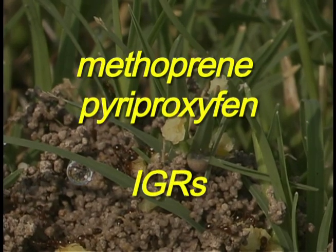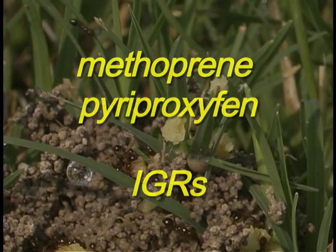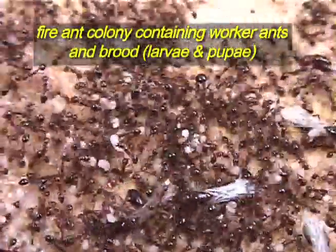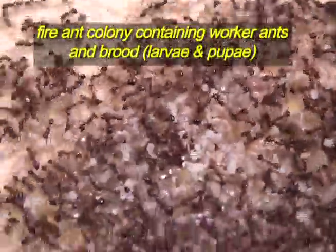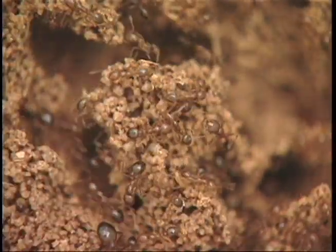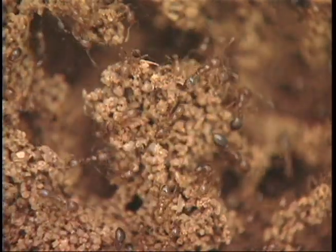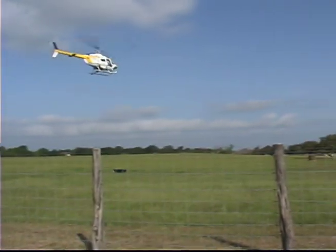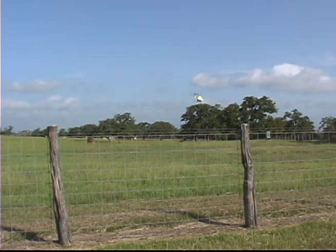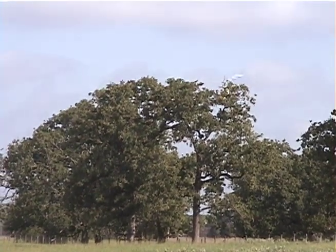Extinguish, containing methoprene, and Esteem, containing pyriproxyfen, are insect growth regulators, or IGRs. These products do not kill the ants directly. Instead, they prevent new worker ants from being produced in treated colonies for months after an application. Ants that are present at the time of treatment must die of natural causes. This takes about 5 weeks in warmer months, but 5 to 6 months during cooler months. A spring or early summer treatment produces maximum results in a month or two, but a late summer or early fall treatment may not achieve maximum suppression until the following spring.